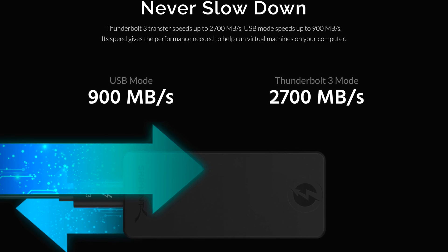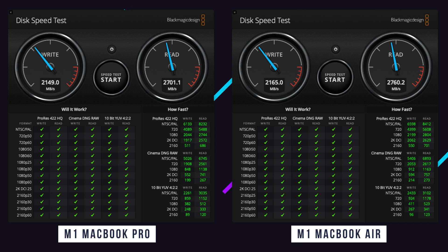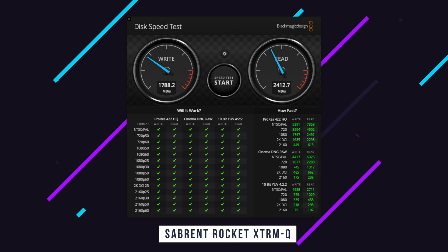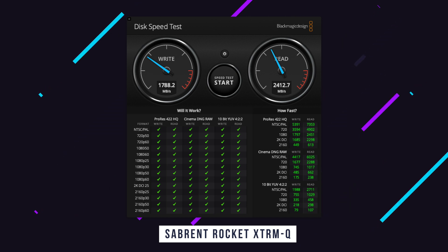But is this really the case in the real world? Let's start with a benchmark of the internal SSDs of both the M1 MacBook Air and the M1 MacBook Pro. We see write speeds of around 2,100 megabytes per second and read speeds of around 2,700 megabytes per second — so the internal speeds are very fast. Comparing that to the one terabyte Sabrent drive, we see write speeds of 1,800 megabytes per second, which is nearly twice as fast as the popular Samsung T7 SSD. And looking at read speeds, it's over 2,400 megabytes per second.